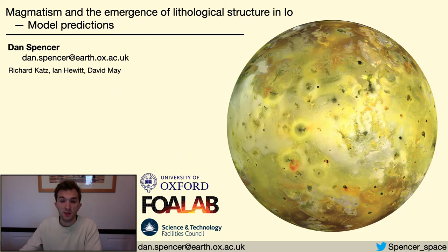Hello, my name is Dan Spencer. I'm a fourth-year PhD student at the University of Oxford, and in this dissertation talk I'm going to be discussing my work modelling Io's volcanism, presenting results on how magmatism and volcanism in Io control its structural, thermal and compositional evolution.